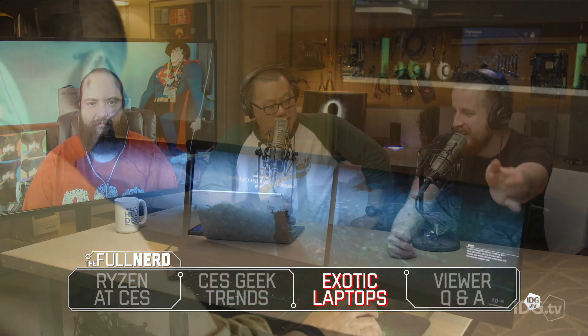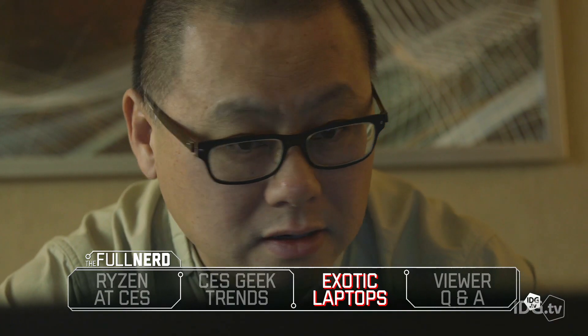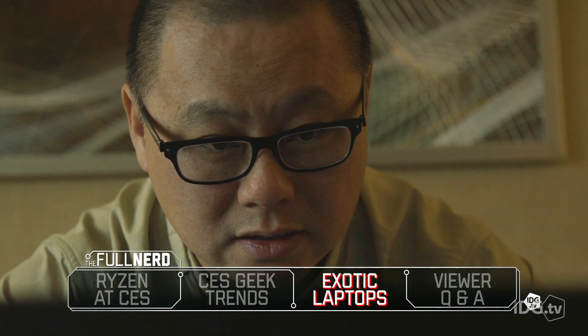It looks great opened up — like a dumb amazing thing. It probably costs like eight thousand dollars. But when you see it closed it looks ridiculous — it's like a Blade Pro with another Blade Pro stacked on top, like a big brick. You get three monitors, but Razer is so good at design, I can't believe that's what they went with. They basically just took an existing chassis and modified it to fit the panels.